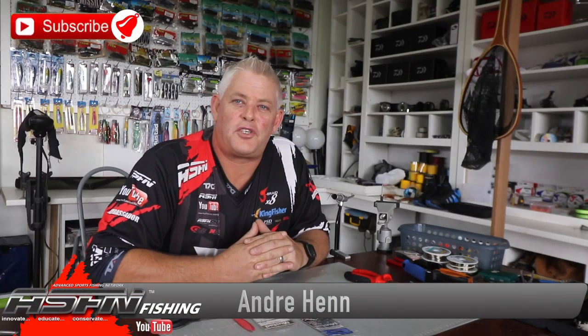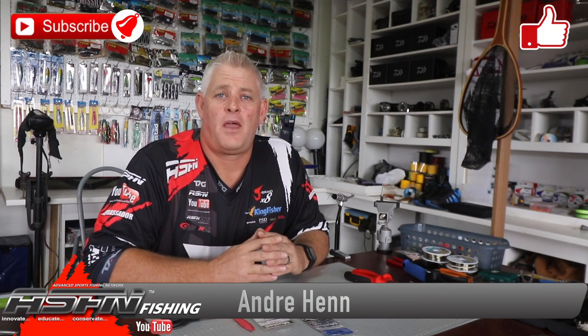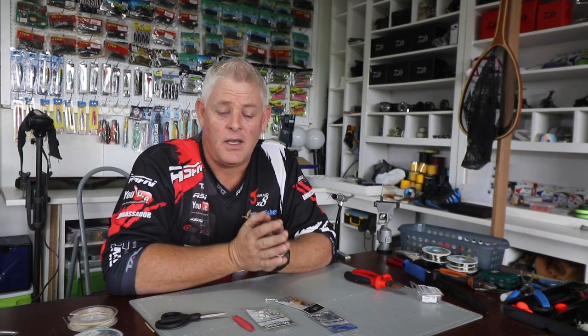Hi guys and welcome to ASFN Fishing. Thank you for watching. Thank you to all of you that subscribed already — if you haven't, please subscribe to the channel. Hit that notification bell button to receive notifications each time we upload a video, and like the videos if you find them interesting or think they might help your fishing. It's been 15 years we've been doing this, bringing you as much content, videos, tips and tricks as we can.